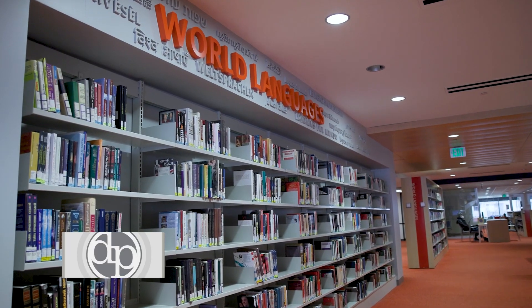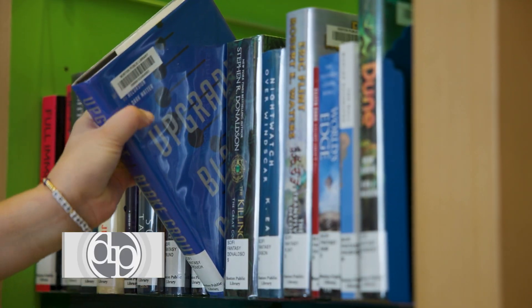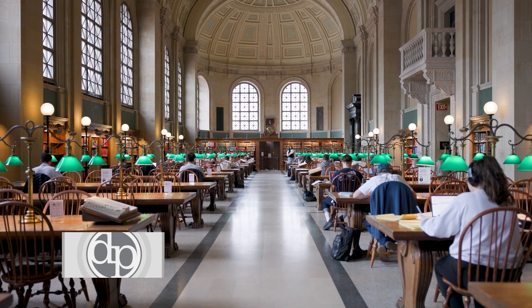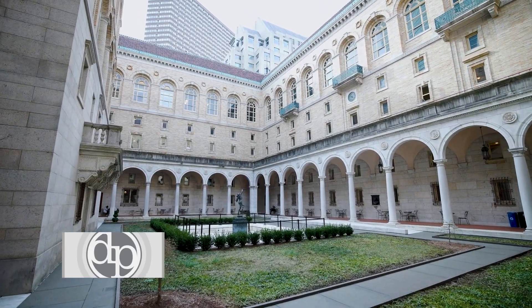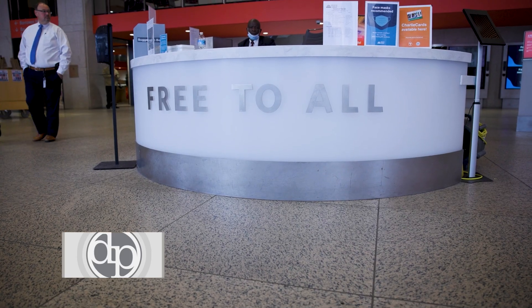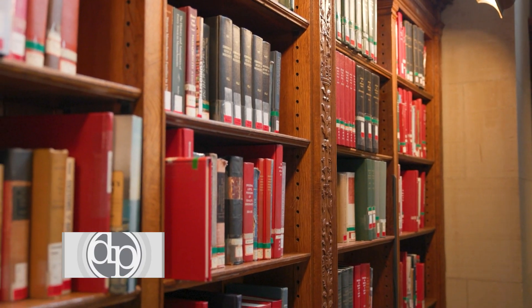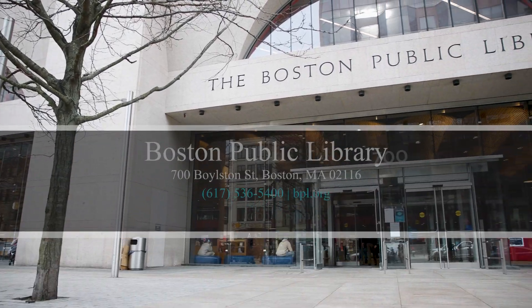People come to the Boston Public Library to borrow books, both print and online, to use the space — maybe our courtyard, maybe Bates Hall where we are today. The Boston Public Library is truly for everyone. It is free to all. Please enjoy this place. Please enjoy the collections. And we look forward to seeing you here in Copley Square or at any of our branches.